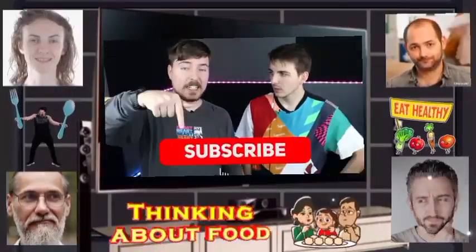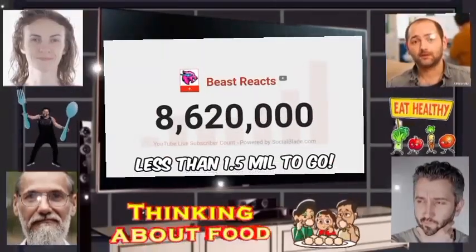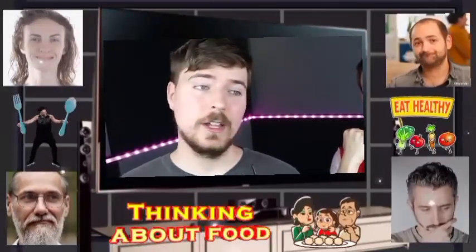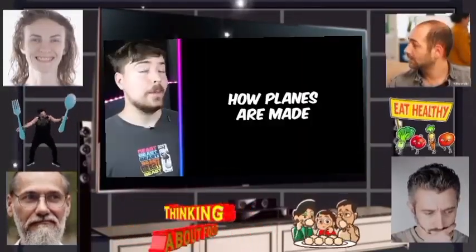Shut your mouth — double it up! We're closing in on our dream of 10 million subscribers on this channel. It would mean the world to us if you hit subscribe if you haven't already. How planes are made — what's scary is when a plane is first done, who gets to test it for the first time? Somebody with balls of steel.